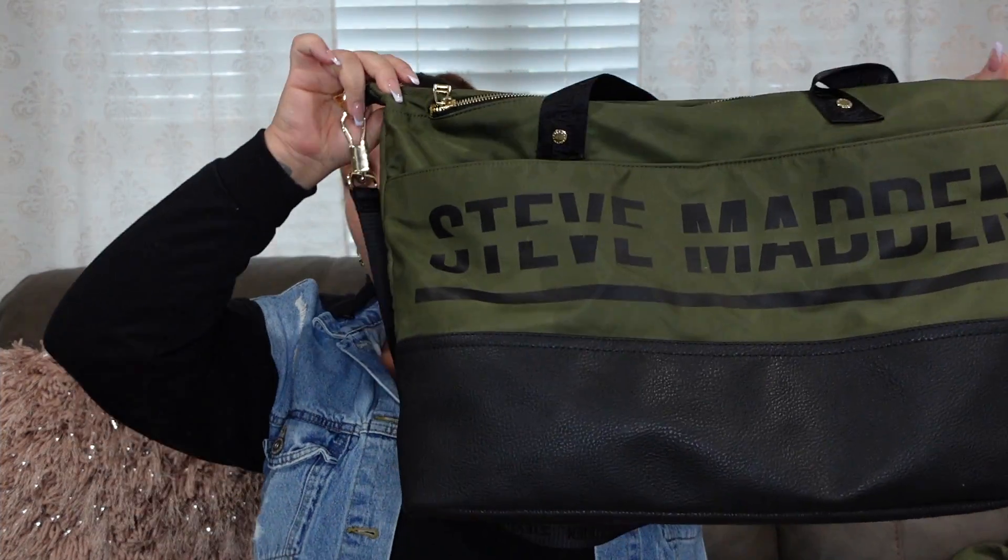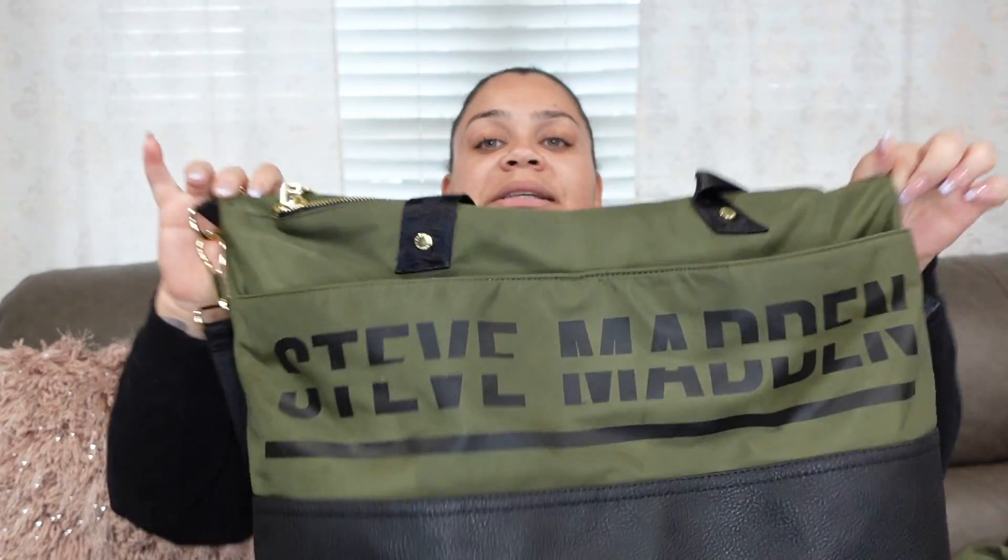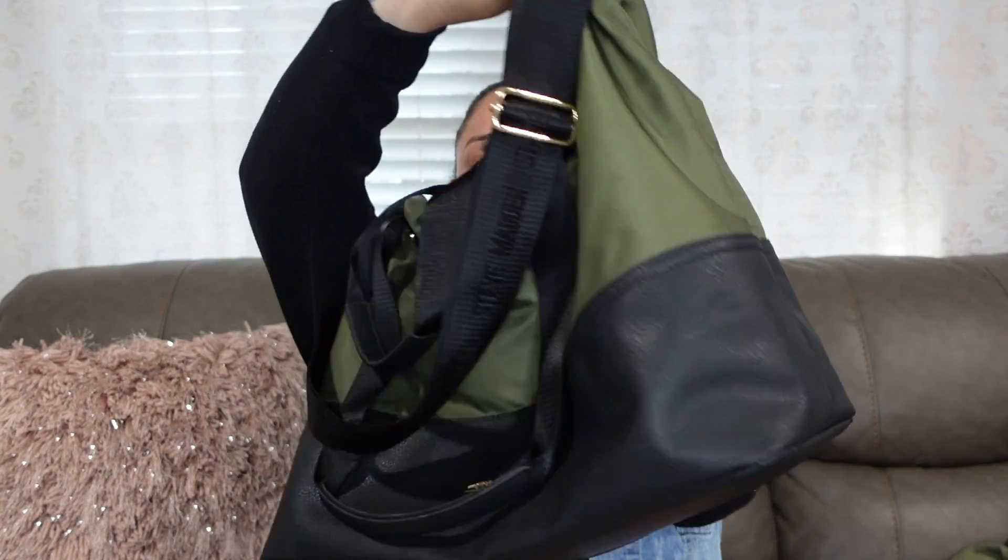For packing I'm going to be taking everything in this bag — this is a Steve Madden weekender slash overnighter bag. I can't link it because I got it at TJ Maxx like two or three years ago. It's super cute — olive green and black with gold detail. It has a huge front pocket, a second zipper pocket that's super deep where I typically put my laptop, and then the main interior pocket.